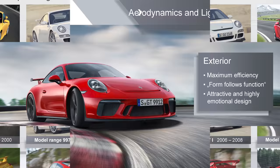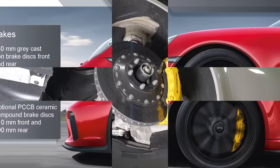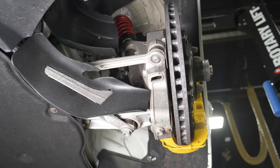You have two brake options on this car: a steel rotor at 380 millimeters, or carbon ceramic — what they call PCCBs, Porsche Carbon Ceramic Brakes — which are even larger. Both the steel and carbon ceramic rotors are very effective, but the carbon ceramics are extraordinarily expensive to replace.